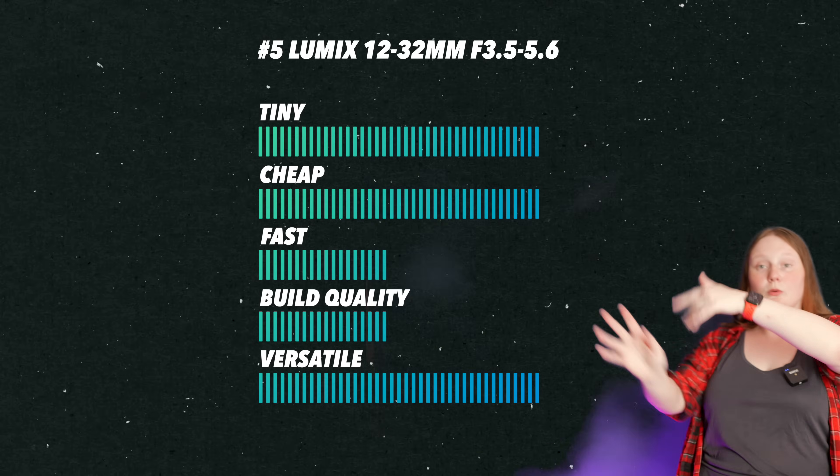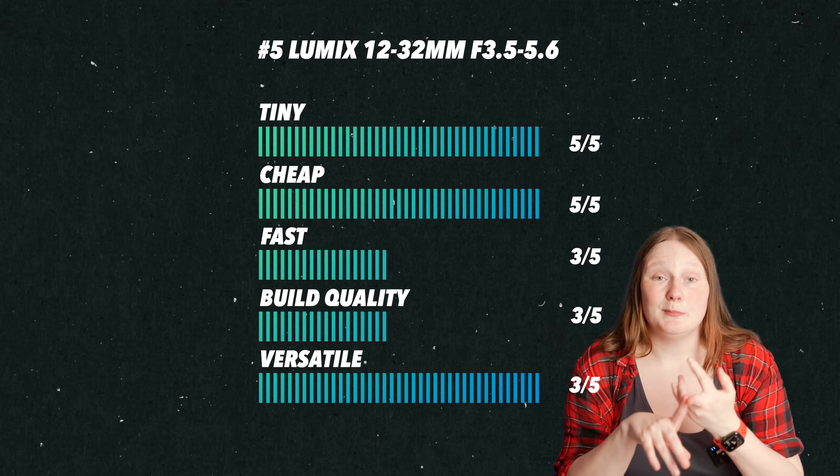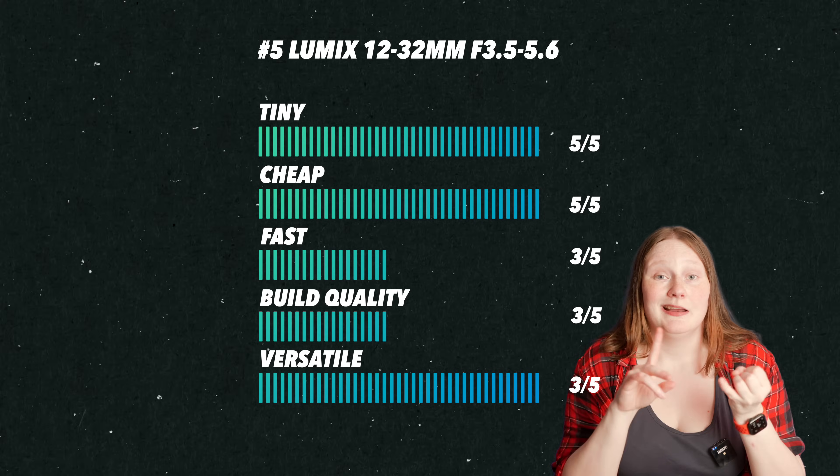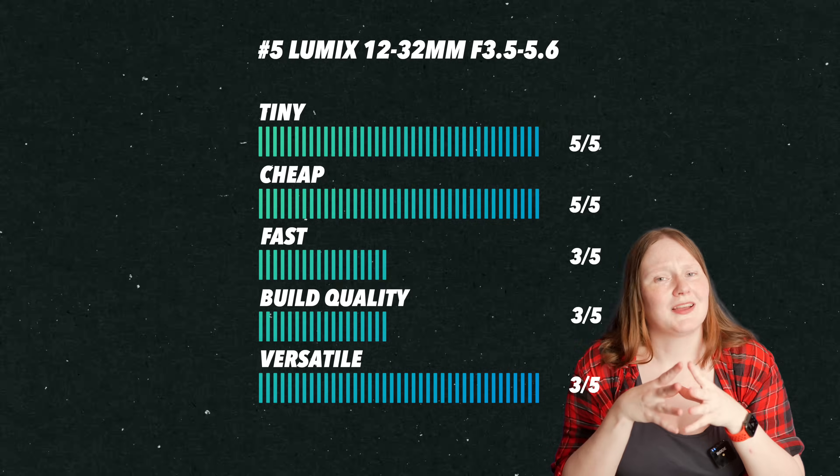Here is my rating system: Tiny, Is it cheap, Is it built well, Is it versatile, and Is it cost effective. Here are my very scientific scores out of five.